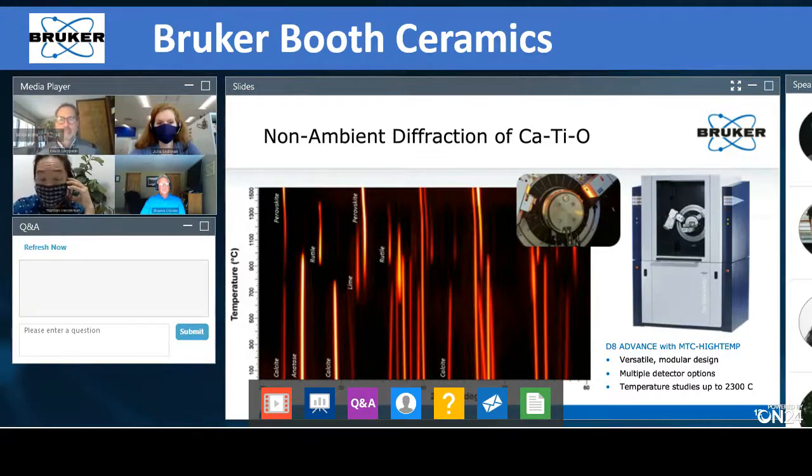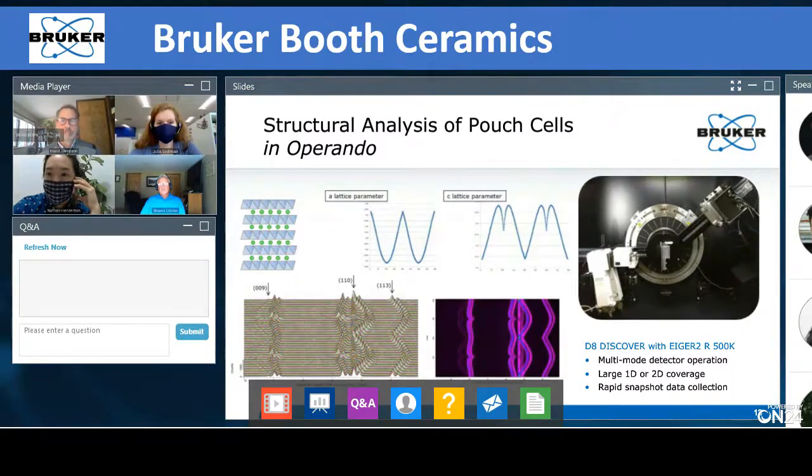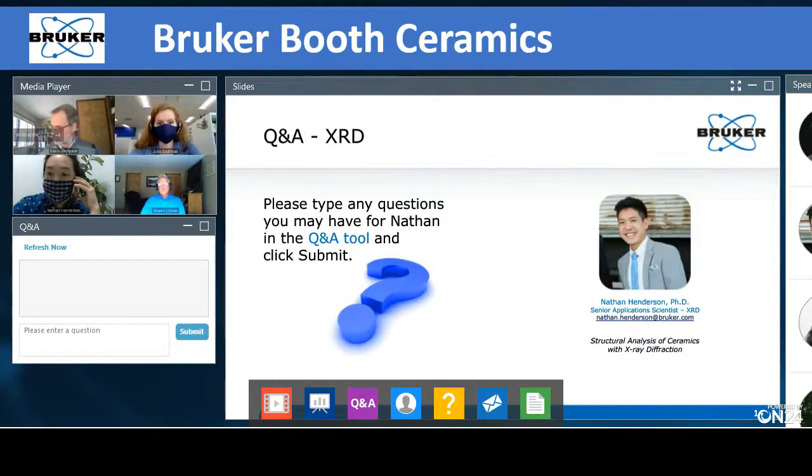I'm going to hand this over to Julia. For those who have asked other questions about diffraction, please stay on the line — we will be able to answer some of these at the end of all three technology presentations. Thank you for your attention. And without further ado, we'll pass this over to Julia for X-ray fluorescence.